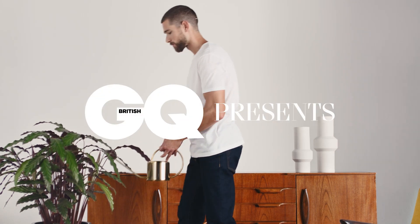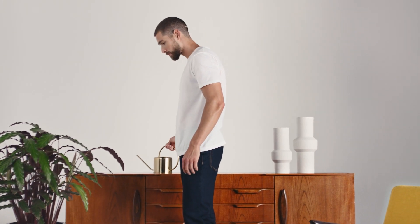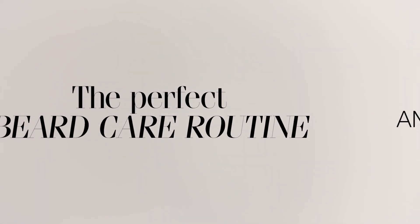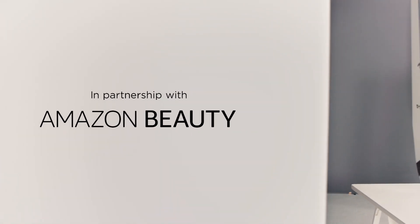There's nothing less stylish than an unruly and unkempt beard. So whether your facial hair is short and neat, or long and full-bodied, it's important to find a beard care routine that works for you.